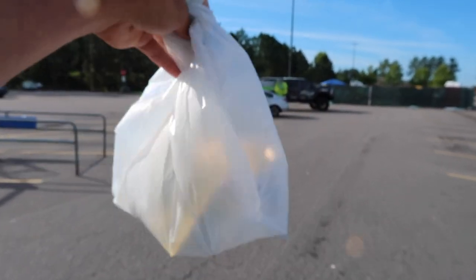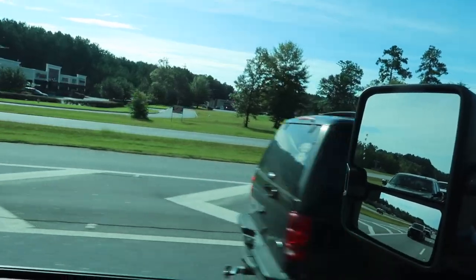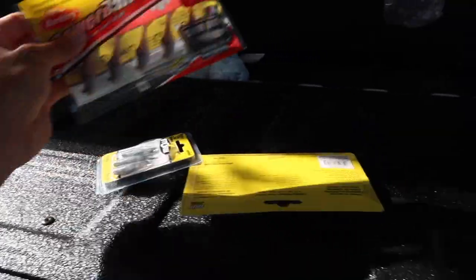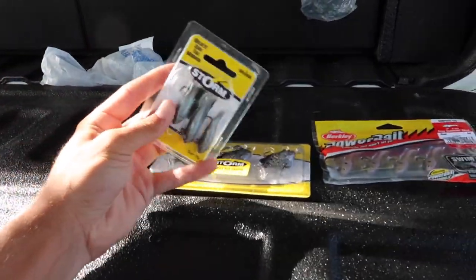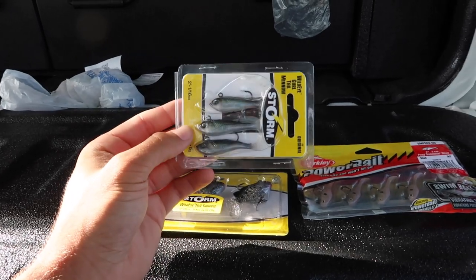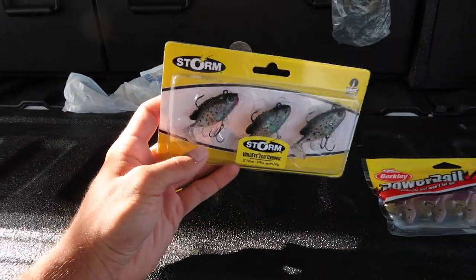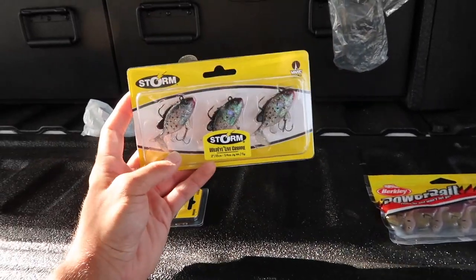We got the goods. We are ready to go smack some bass. So I want to show you guys very quickly what I got at Walmart. I picked up three different micro slash tiny swim baits. I'm going to try to catch fish on all of these. The first one I picked up was these little tiny Storm ones right here — baby, baby, baby swim baits. These things are tiny, tiny, tiny.